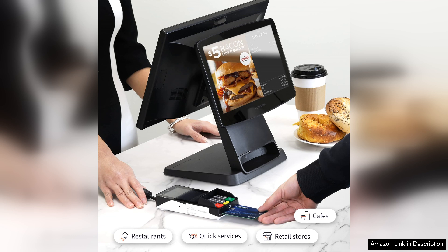Overall, the Volcora retail and restaurant terminal is a reliable and efficient option for small businesses looking to streamline operations and enhance customer service. Its combination of functionality, ease of use, and strong support makes it a worthy investment for anyone in the retail or restaurant industry.